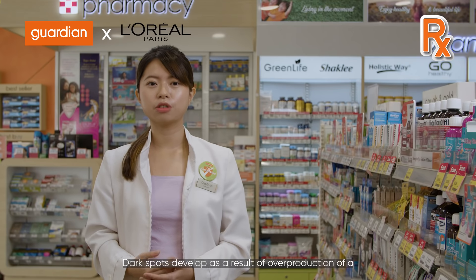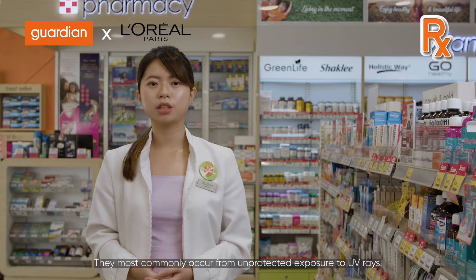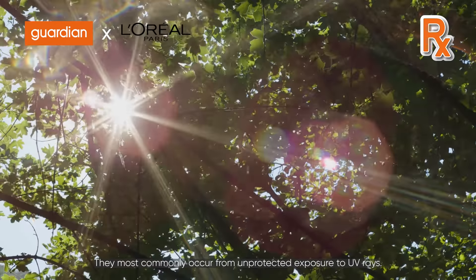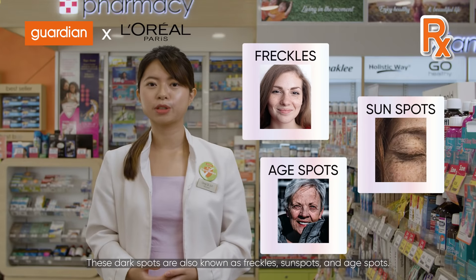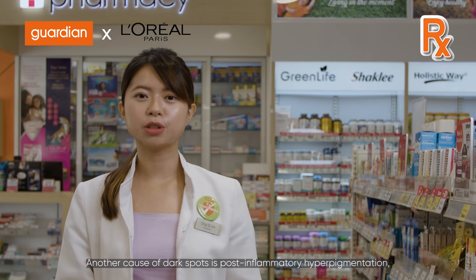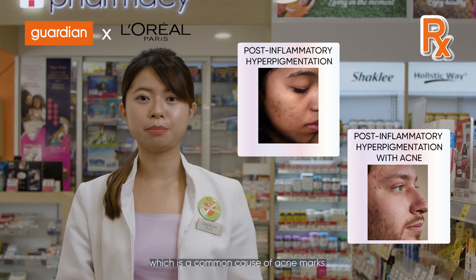Dark spots develop as a result of overproduction of a natural skin pigment known as melanin. They most commonly occur from unprotected exposure to UV rays. These dark spots are also known as freckles, sun spots, and age spots.